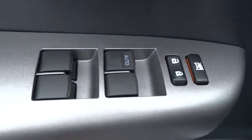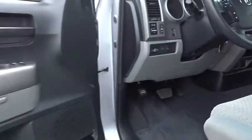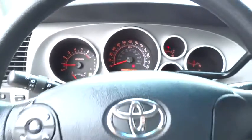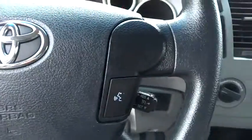Stability control, traction control, anti-lock braking system, power steering, driver airbag, adjustable steering wheel, cruise control, keyless entry, four-wheel disc brakes, four-wheel drive, AM-FM stereo radio, AM-FM stereo with CD player, and MP3 WMA capability.